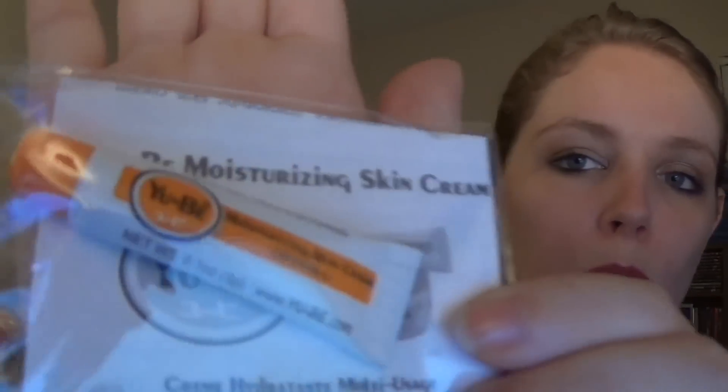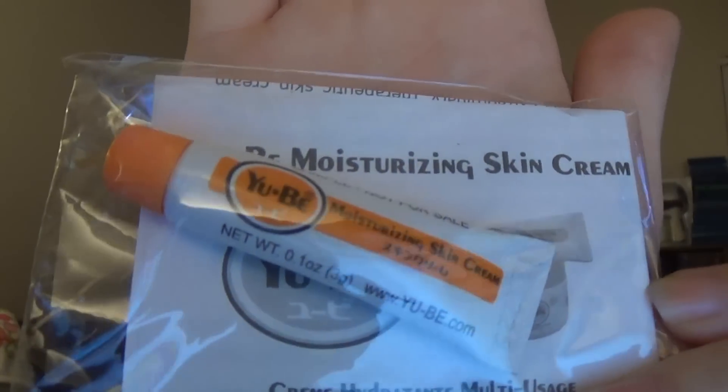The next thing is by UB and this is a moisturizing skin cream. I think this might be a Japanese product — I'm not exactly sure because there's a bunch of Japanese writing all over it, but it's just a very small sample of this UB cream.